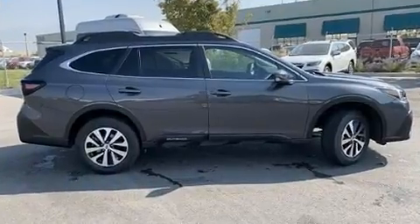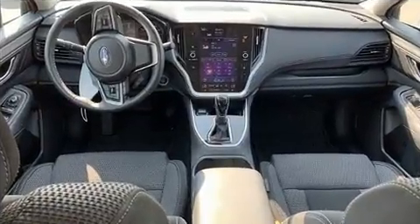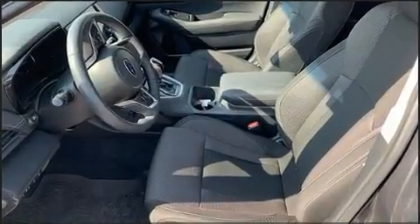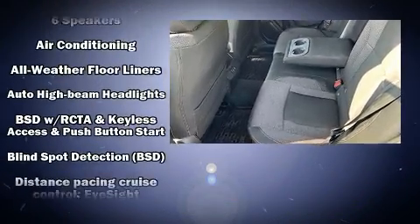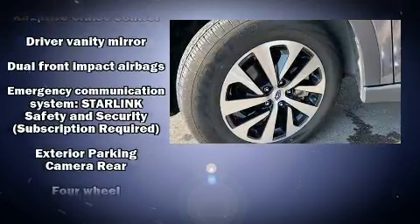Subaru ensures the safety and security of its passengers, with equipment such as dual front impact airbags with occupant sensing airbag, front side impact airbags, traction control, brake assist, a panic alarm, an emergency communication system, and four-wheel disc brakes with ABS.